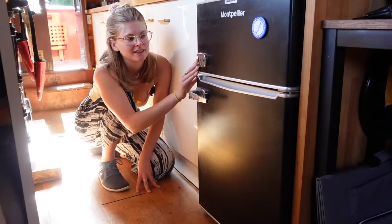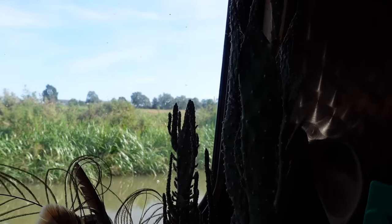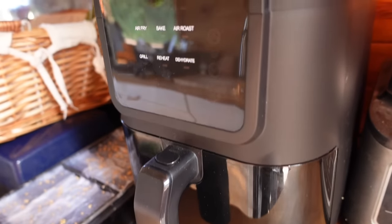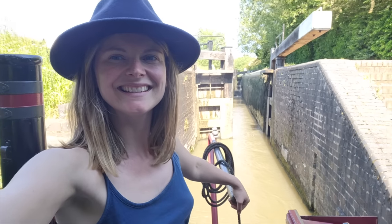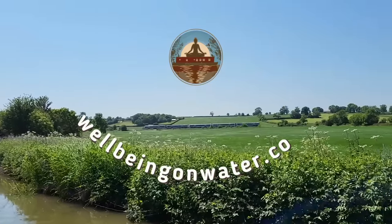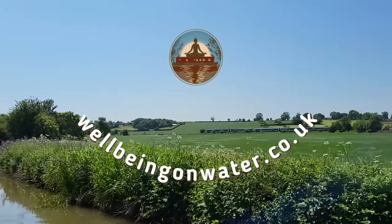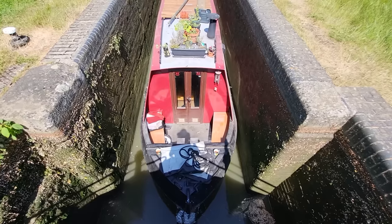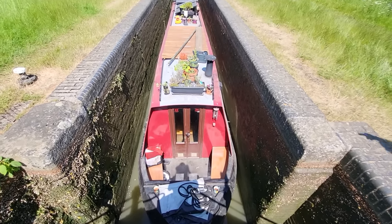Today I'm going to show you the details of my beautiful home, including my fancy pants toys and how I power them. If you're interested in working with me either on the yoga mat or as your wellbeing practitioner, visit my website wellbeingonwater.co.uk or email me at wellbeingonwater@gmail.com. Now let's go home.